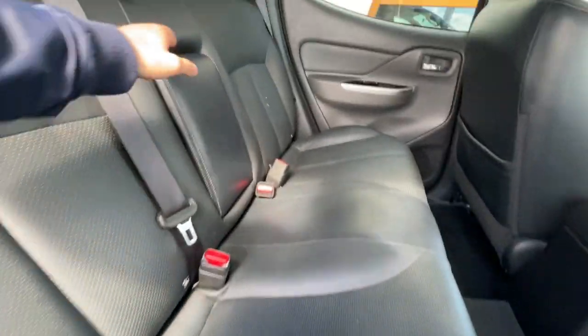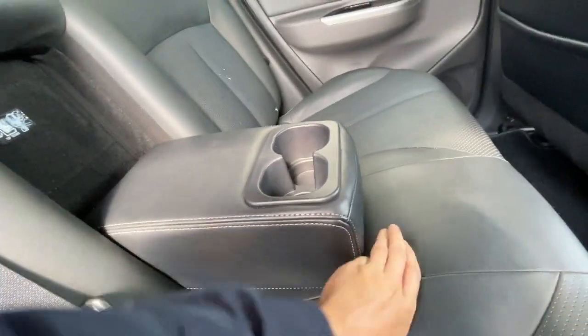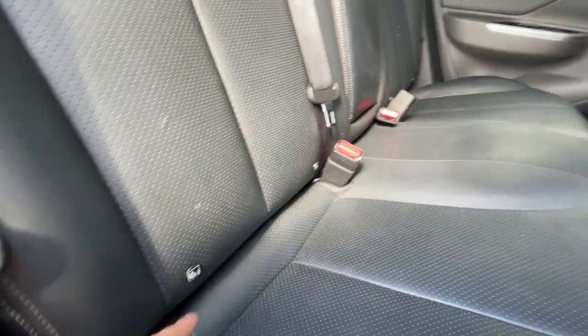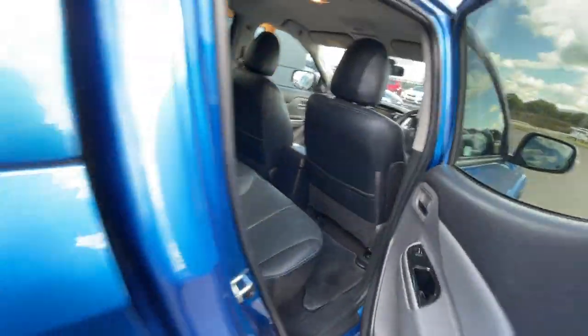Lovely carbon black seats with plenty of leg space — ideal for a pickup truck. It's got an armrest as well, two cup holders — so there are six cup holders in the whole vehicle. Isofix seats. Really, really good condition as you can see. Really nice car.